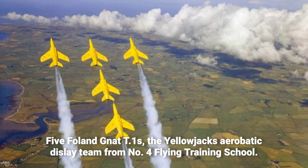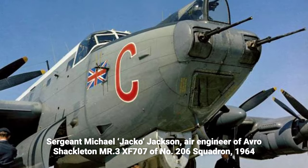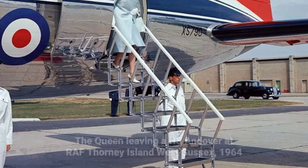Five Folland Gnat T1s, the Yellow Jacks Aerobatic Display Team from No. 4 Flying Training School, Royal Air Force Valley, practice an inverted loop in T formation over Holyhead, North Wales, during the team's only season, 1964.